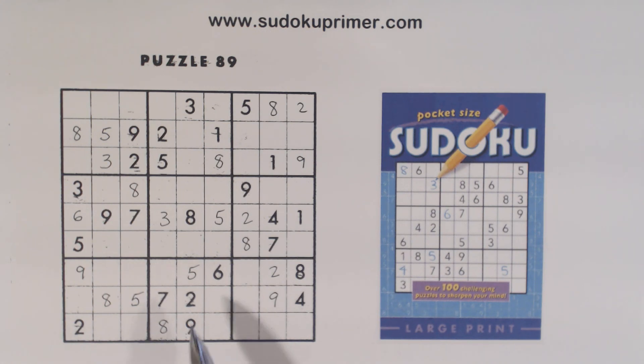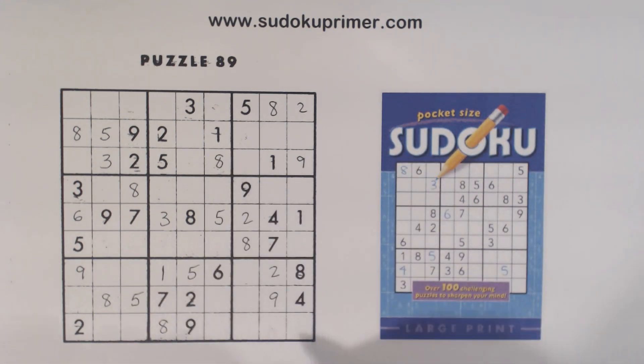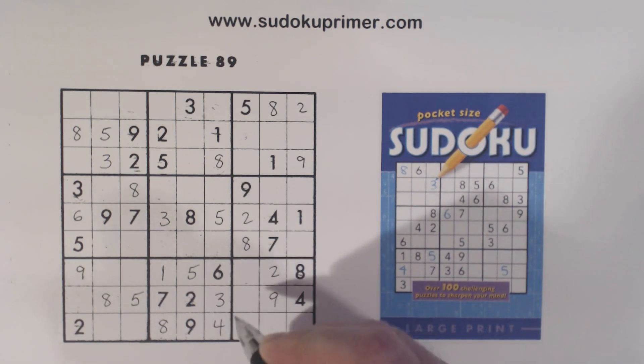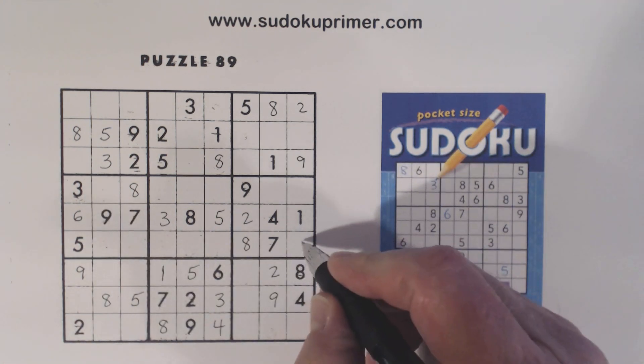Let's look at what we're missing in box eight here. We're missing one, three, four. One here, so that's a one, and we got a four there, so that's a three, and that's a four. We've also got a three here, three here, so that's a three.